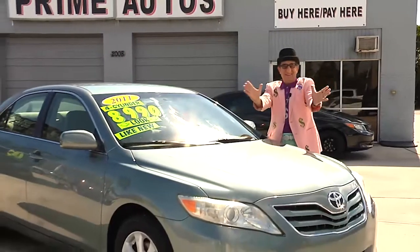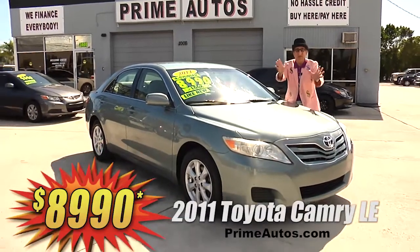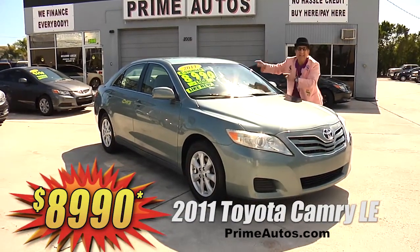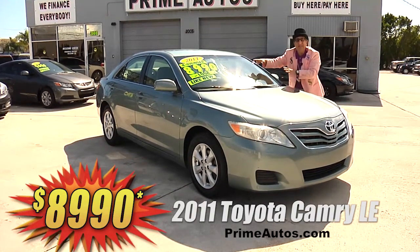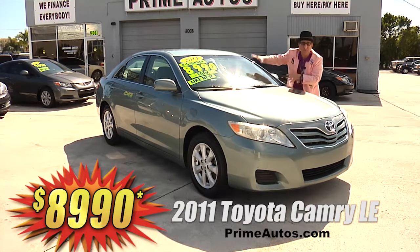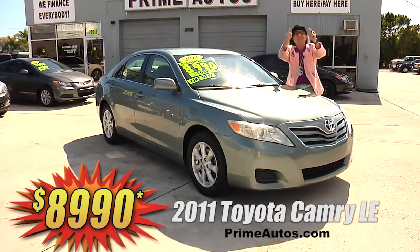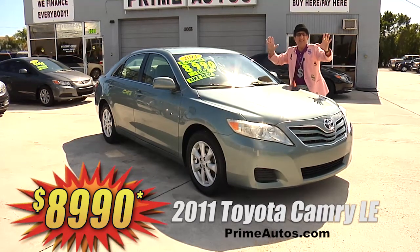Now this gorgeous green and extra clean 2011 Toyota Camry sports sedan is loaded. This one's got the LE package with factory CD changer, keyless entry, alloy wheels, and all the toys. It's easy down and easy pay — that's the deal man way — for only $8,990.